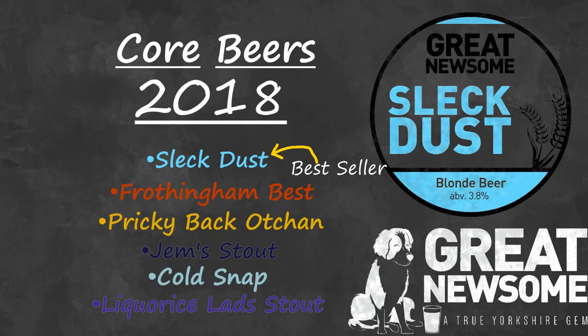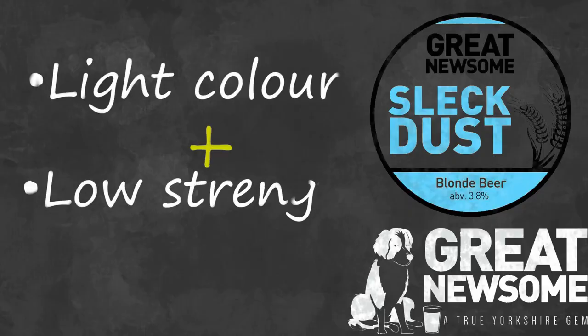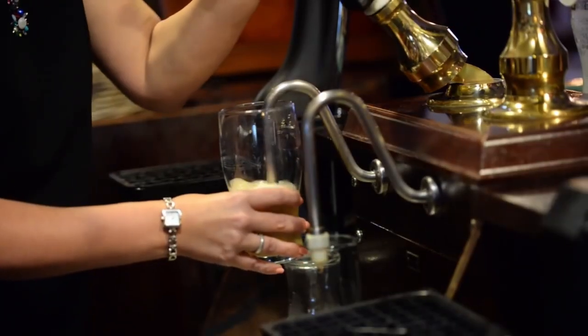This beer actually harkens back to that tradition, not just in name but also in the way it actually tastes, because it's quite light and low strength. That means you can actually drink quite a fair bit of it before you start to feel the worse for it — and that's kind of the aim of it really.